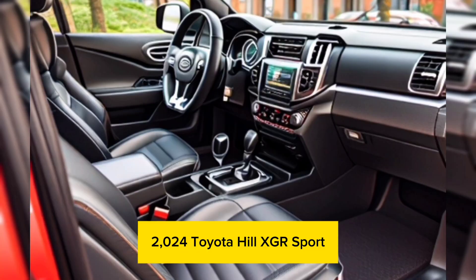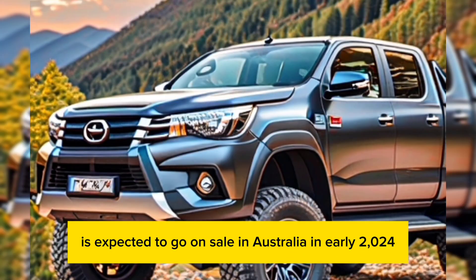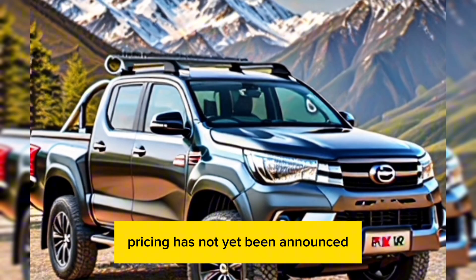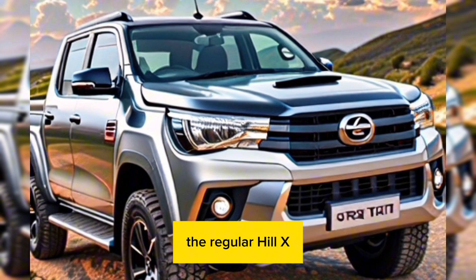The 2024 Toyota Hilux GR Sport is expected to go on sale in Australia in early 2024. Pricing has not yet been announced, but it's expected to be more expensive than the regular Hilux.